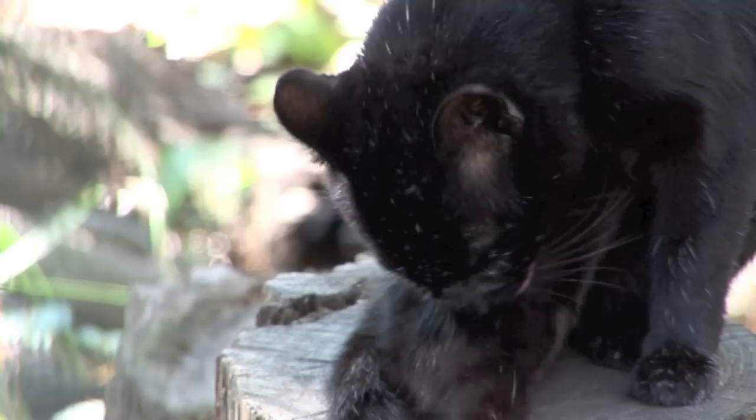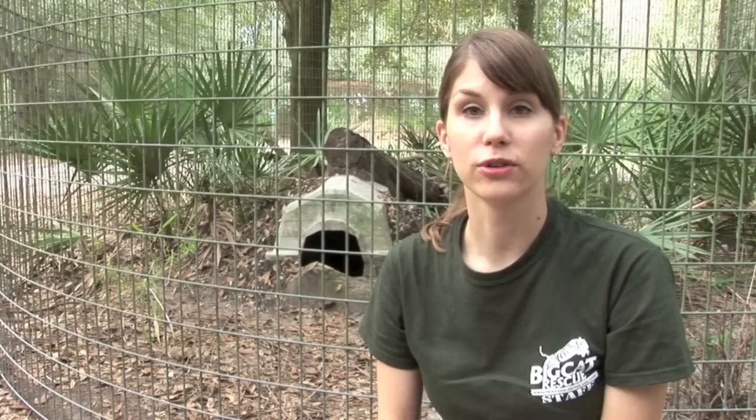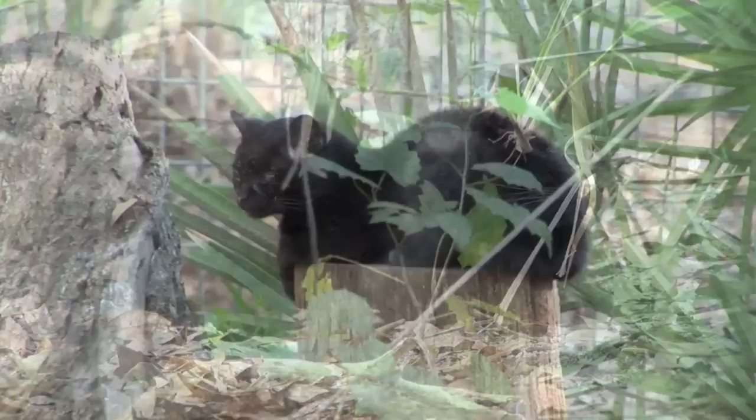Nico came to Big Cat Rescue as another unwanted pet. Her previous owner was so scared of Nico she trapped her in a box and taped it shut, and she had bottle-raised Nico from a kitten. That was 16 years ago, and Nico is now 17 years old, which makes her the oldest Geoffroy's cat living in captivity as far as we know. People always comment that she looks just like a domestic cat, but as you can see her size and shape shows that she's indeed a wild cat, and as with many exotic cats, the smaller they are, the more fierce they can be.